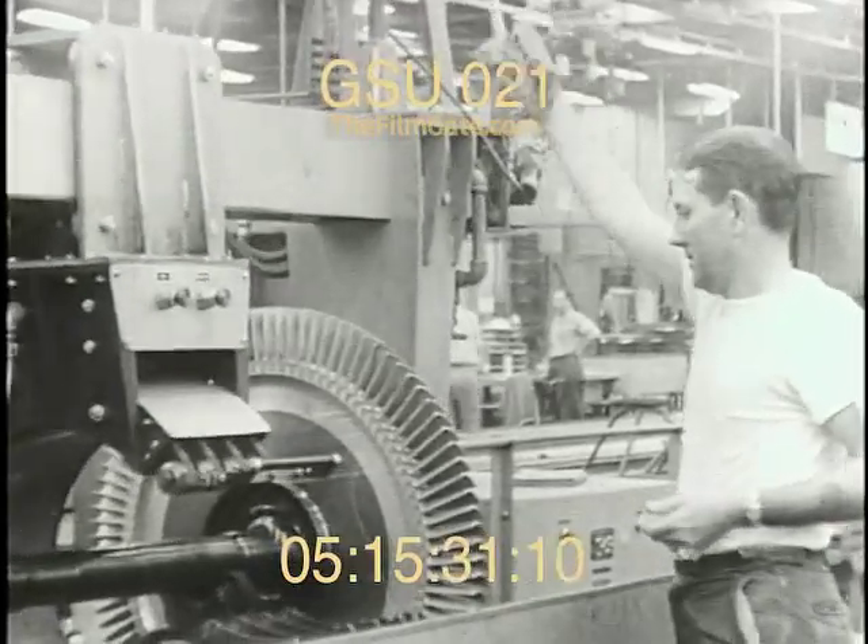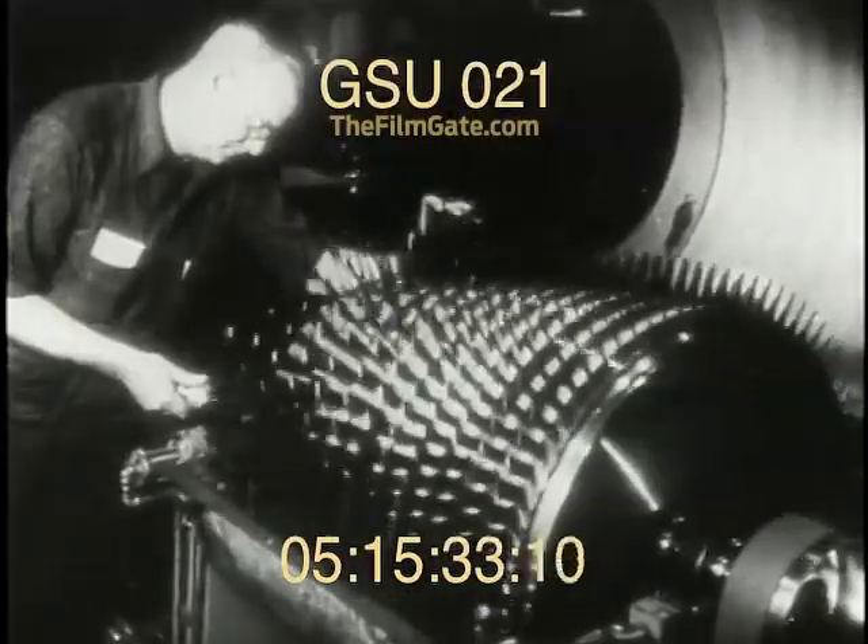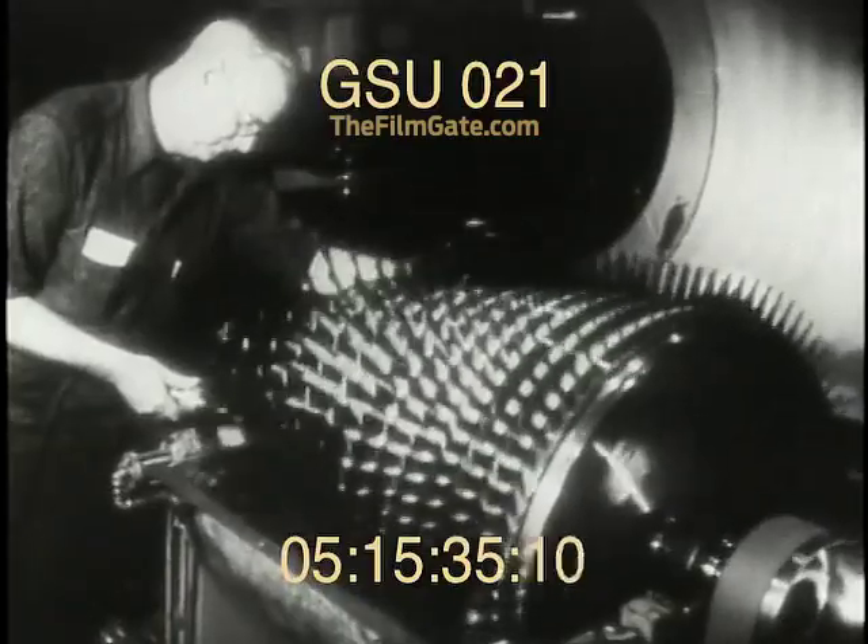In the 1970s, after over 30 years, nearly 17,000 GE J-79s had been produced.